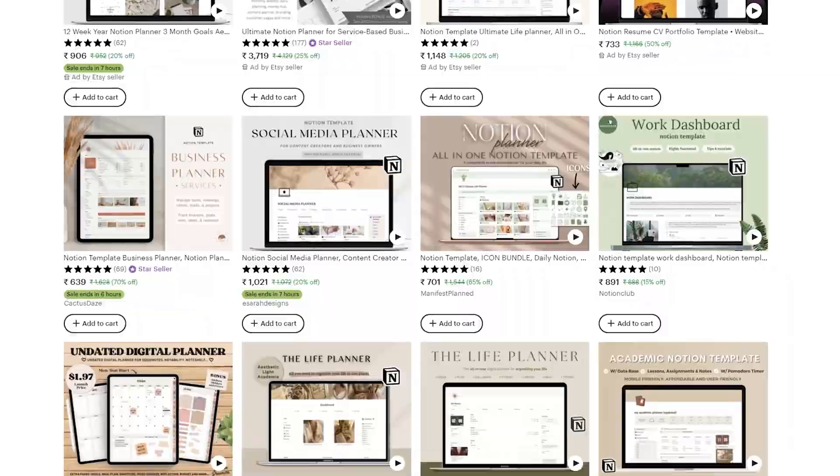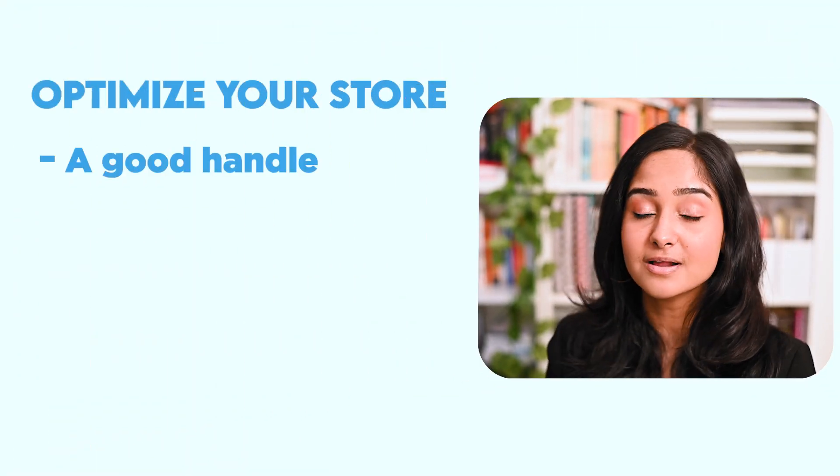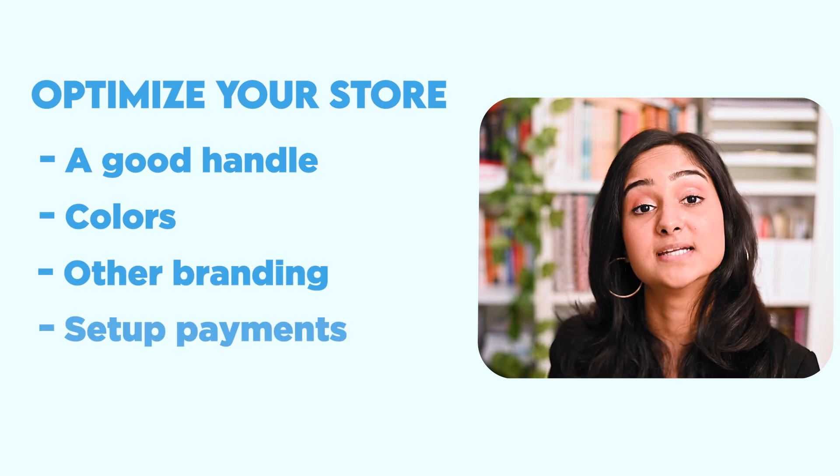Etsy is a popular place to sell Notion templates, and I do recommend it because people are already searching for Notion templates there. But if you're okay with Gumroad's fees, Gumroad is a great option too. Make sure that you optimize your store with a good handle, colors, and other branding, and set up your payments. Usually PayPal works with most of these services when you do not have Stripe.